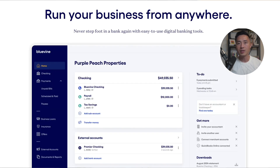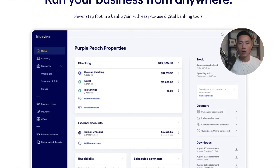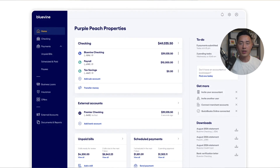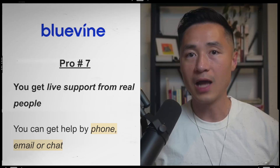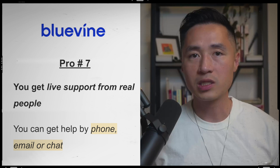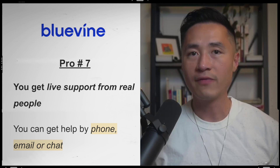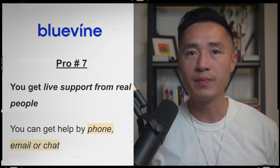Pro number six is that the online dashboard is really easy to use. The interface is clean and intuitive, and they also have a mobile app that is well-designed and user-friendly. The seventh pro is that you get live support from real people if you ever need any help. You can get customer support by phone, email, or chat during business hours, so you can be assured that you will get the help you need.